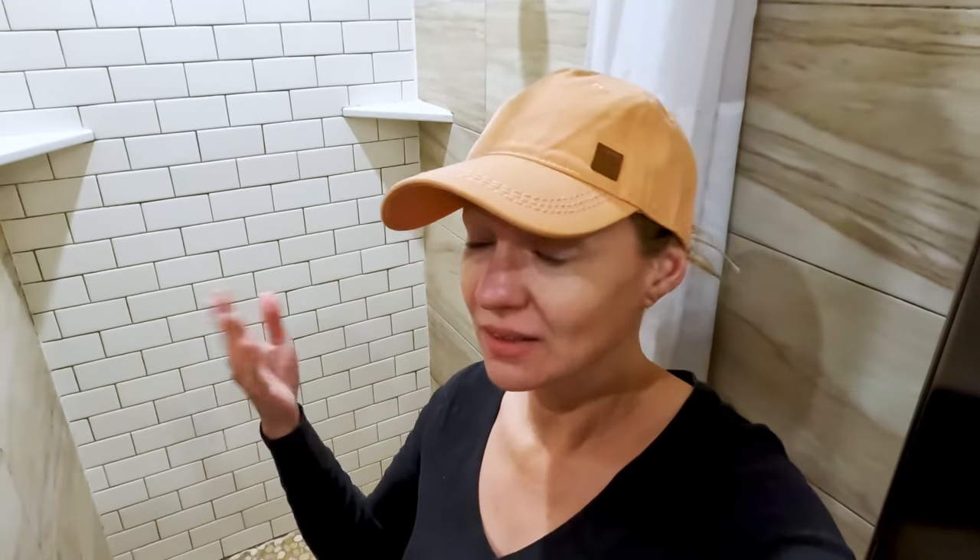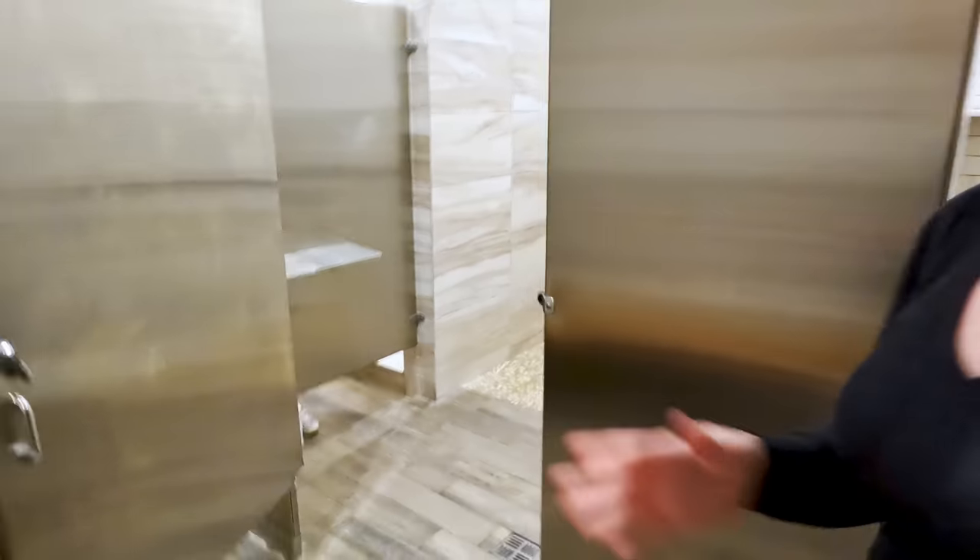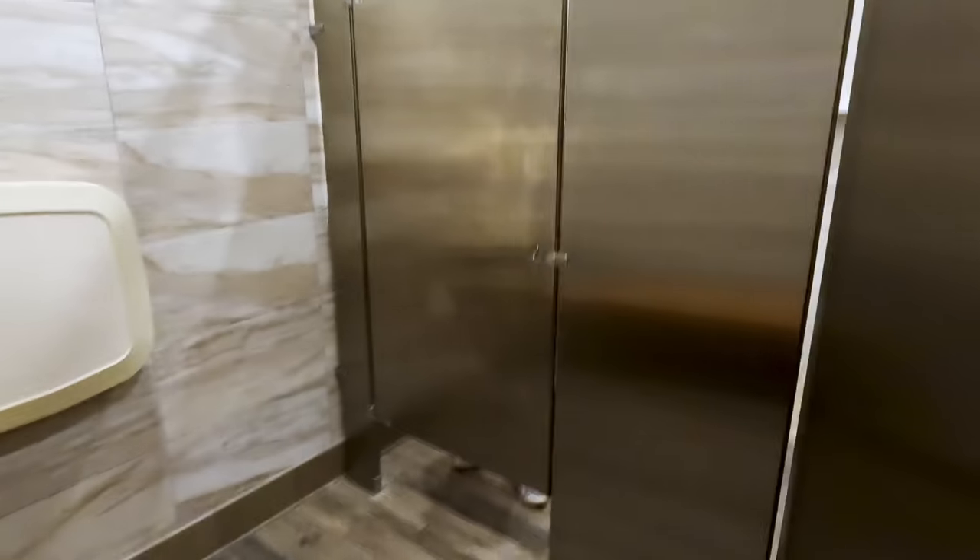We are at the Flying RV Resort and we are going to take a shower today. Why are we not doing it in the RV? Just because this is a little bit more comfortable, spacious, and has hot water. There are three big showers, and we're lucky to be here by ourselves right now.